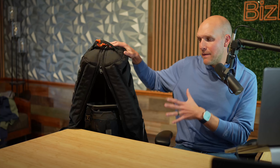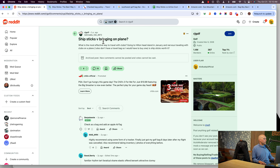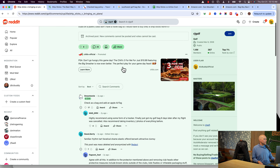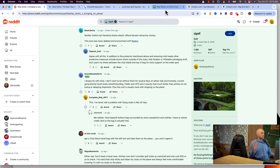I just wanted to make a quick video talking about Ship Sticks versus airlines if you're looking at going on a trip. I have typically brought my own clubs with me but I was curious about how it actually breaks down. I found a really helpful golf subreddit but it's actually a little bit dated in some of the information they're giving, so I wanted to run through an actual calculation.